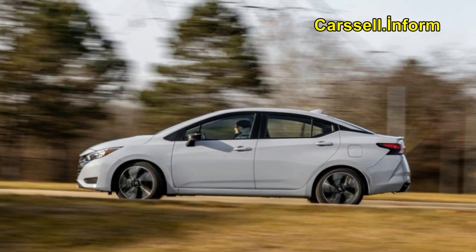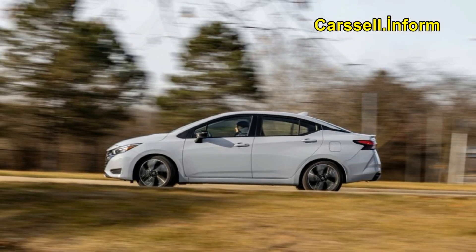Accommodating two adults comfortably in the rear seat, the sedan exhibits thoughtful storage solutions on the center console and an ample trunk that accommodated six carry-on suitcases, expanding to 17 with the rear seat folded.